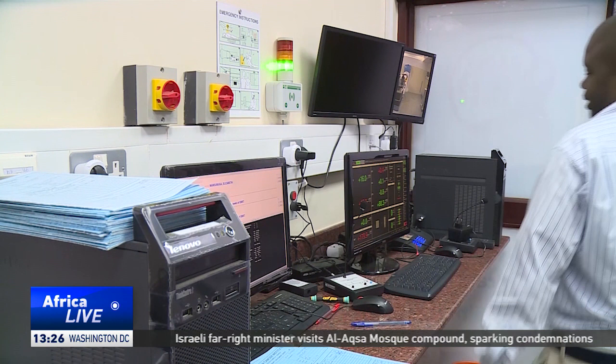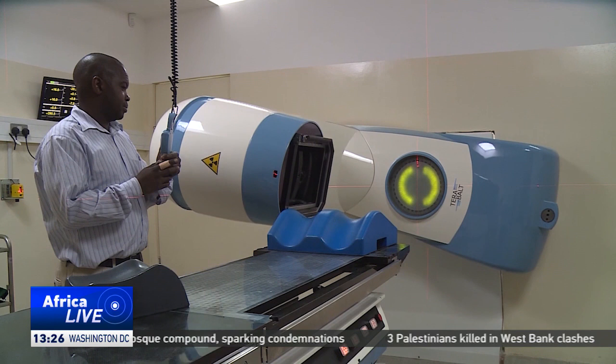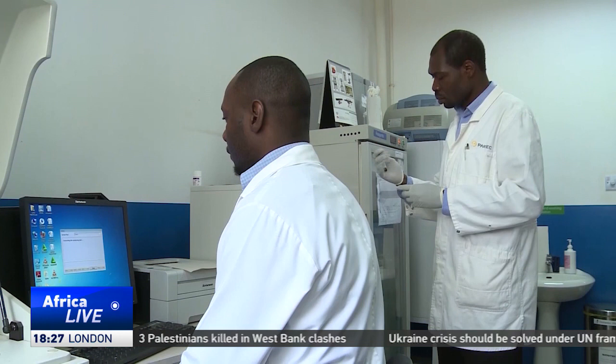The manual method requires cancer experts to analyze samples through a microscope. Dr. Waswa says that is more time consuming and may be prone to human errors.